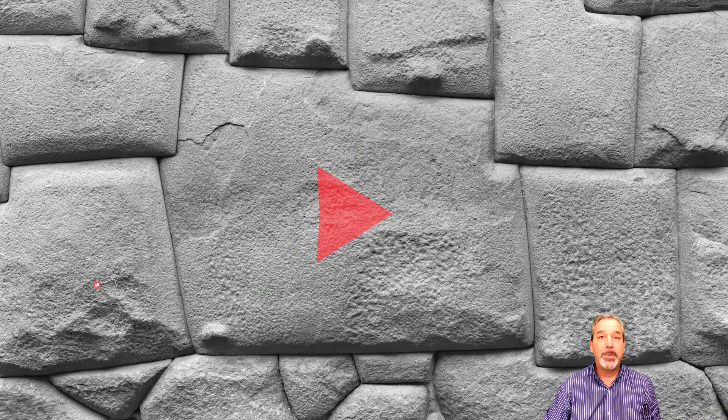I hope that you enjoyed this video. Please tap that subscribe button to support my work, and I look forward to your comments. Thank you.